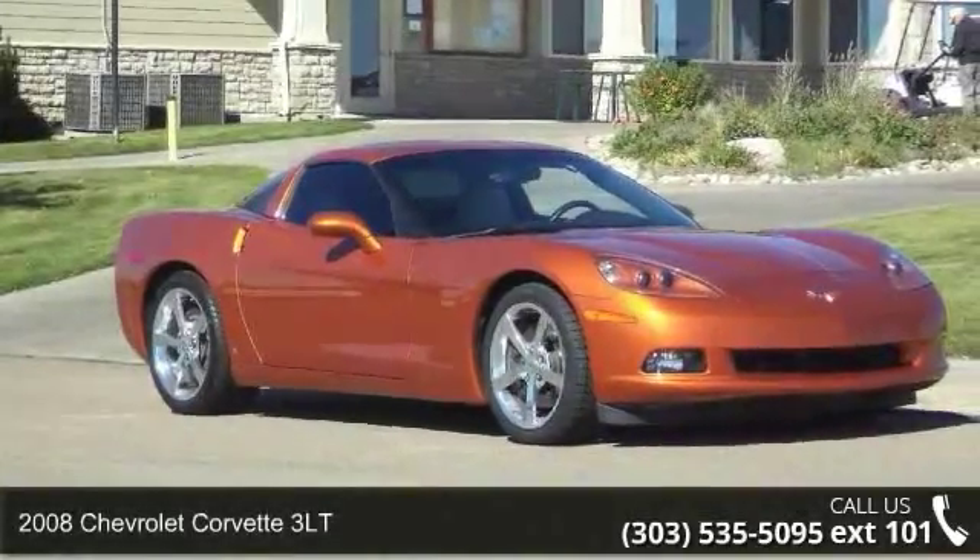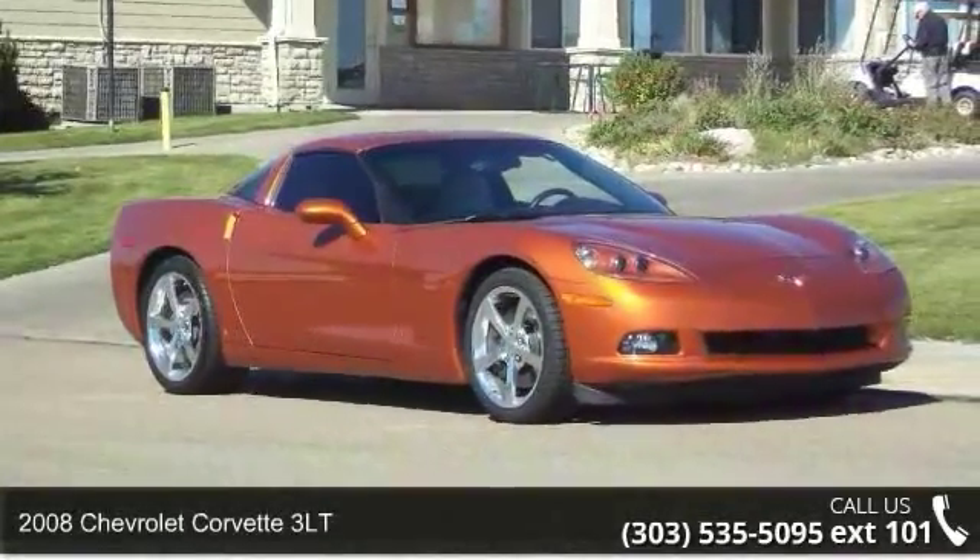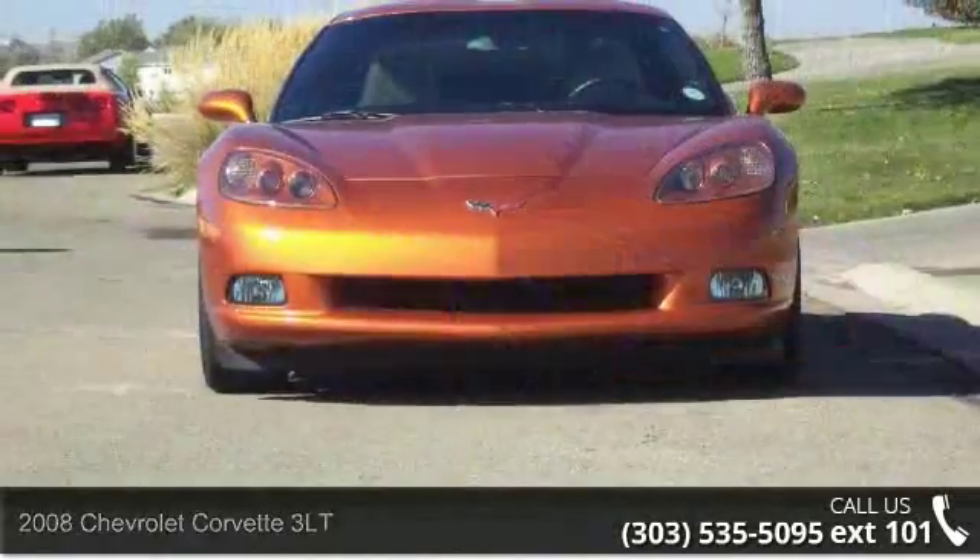Arrive in style with this 2008 Chevrolet Corvette 3LT. If you are looking for a first-rate auto, this one could be yours today.